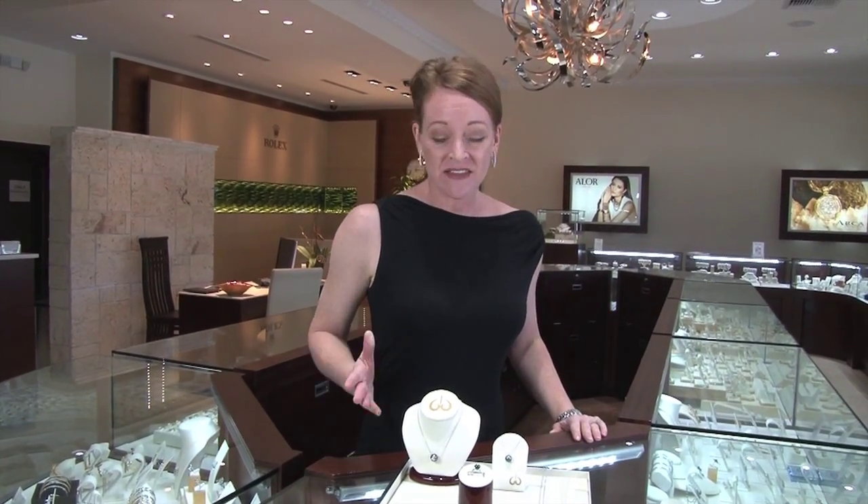Hi everyone and welcome back. It's Michelle at Blue Marlin Jewelry in the fabulous Florida Keys, right here in downtown Isla Morada. Today we are looking at an incredible designer out of California named Galatea.